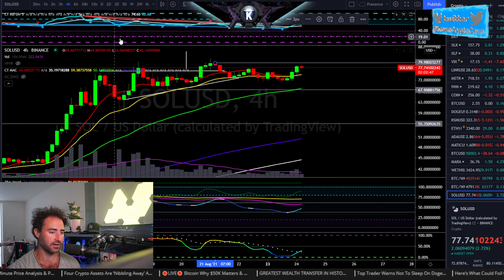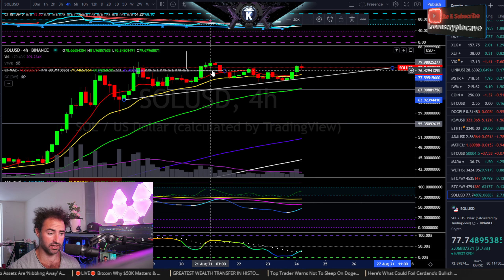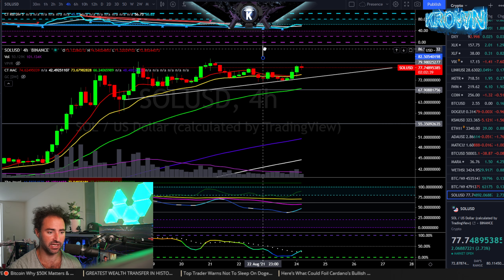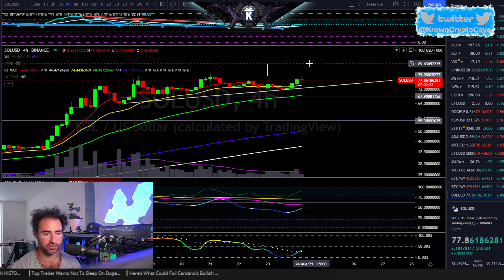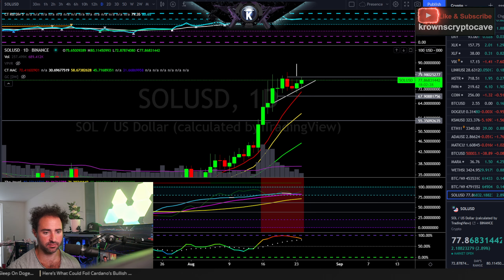What we're looking at here is essentially a re-accumulation formation in the format of an ascending triangle, which we could make a measured move on. If we start to break above — or close above on the four-hour, more specifically above $80 — I would look for trend continuation somewhere around $90.